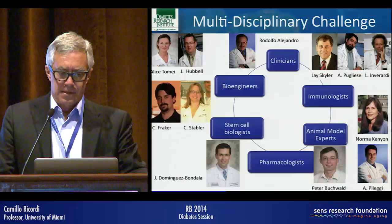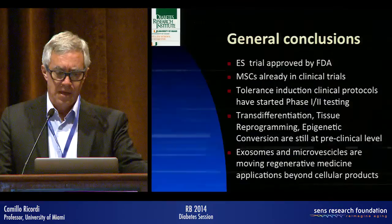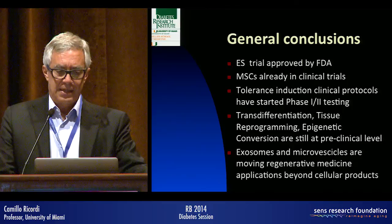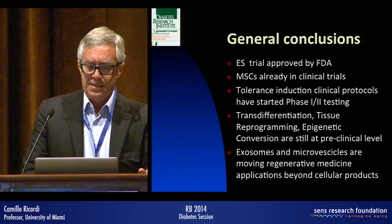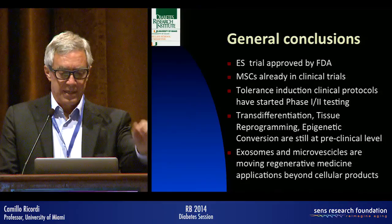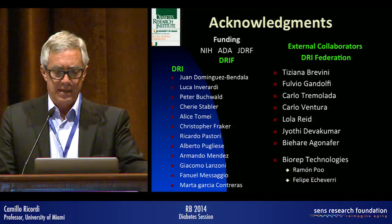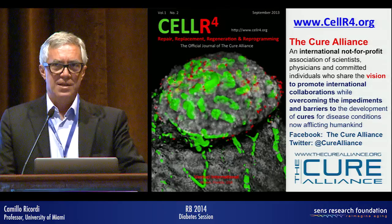This is part of our team — over 160 scientists working at the DRI in Miami, and many more in the DRI Federation centers. As a take-home message: embryonic stem cell trials are FDA-approved, MSC therapies are already in clinical trials, tolerance induction clinical protocols have started phase 1 to 2 testing, while transdifferentiation and epigenetic conversion strategies remain at the preclinical level. Exosomes and microvesicles are moving regenerative medicine applications beyond cellular products. Thank you.